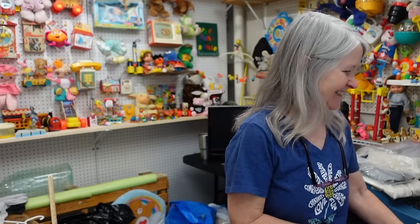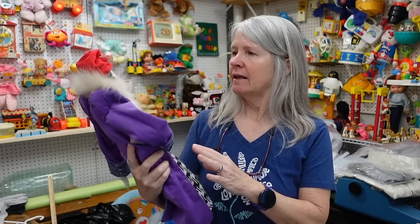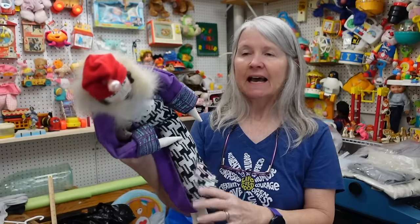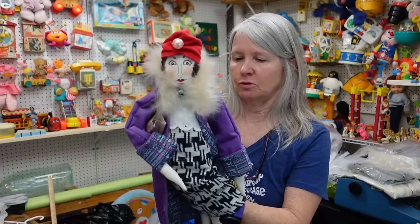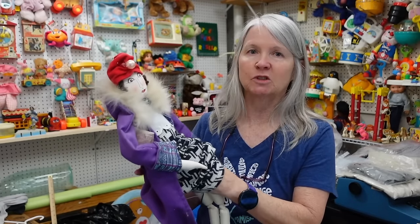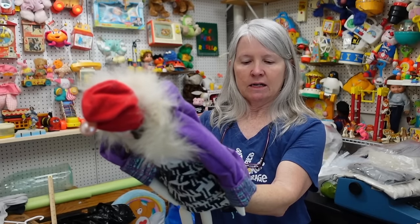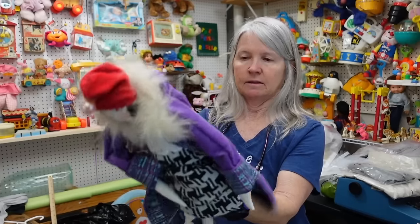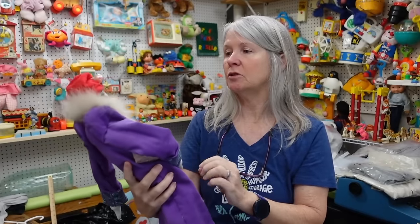A couple of little things here — she's from that like Red Hat Society, I think. Unless I see a tag that actually says Red Hat Society, I won't use those words because that's keyword spamming. But I have a feeling that's what she was meant to be. Let's see — Maude Finkel Designs. That's all I'm getting on her tag.